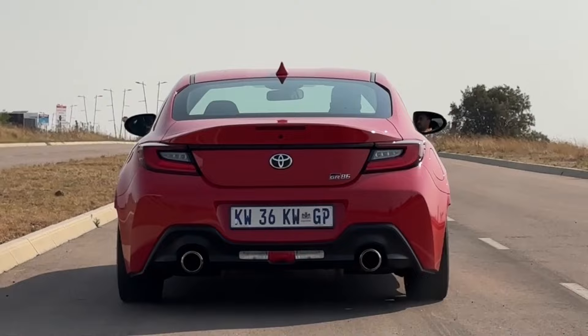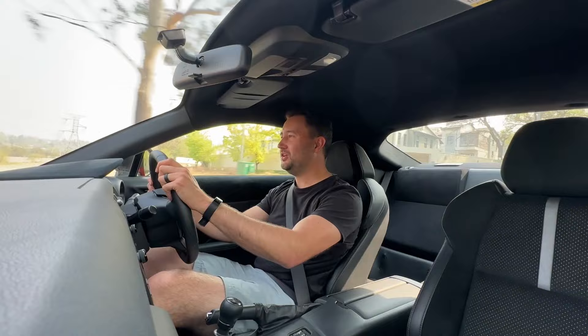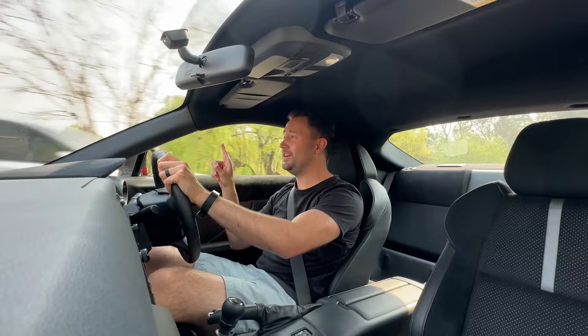Yes, it is a manual — a six-speed manual with the longest gear ratios I've experienced in any car before. It's so cool because when you put your foot down it just goes and goes, and it just encourages you to keep pushing this car and driving it.